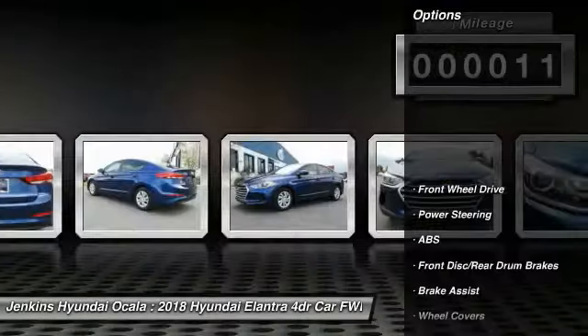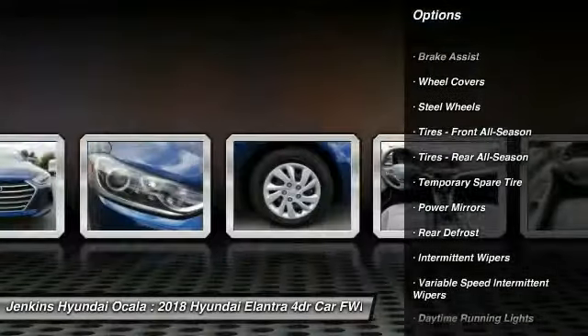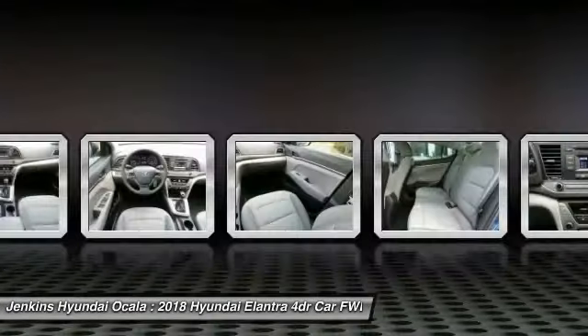Here are some of this vehicle's great options: Traction Control, Anti-Lock Braking System, Keyless Entry, Stability Control, Driver Airbag, Power Steering, Adjustable Steering Wheel, AM-FM Stereo Radio, FWD, Rear Defrost.